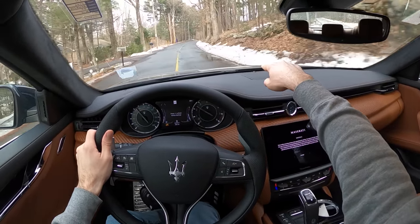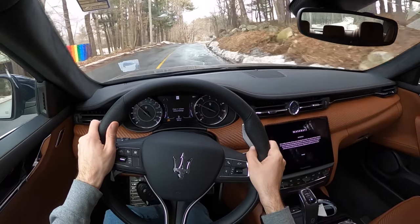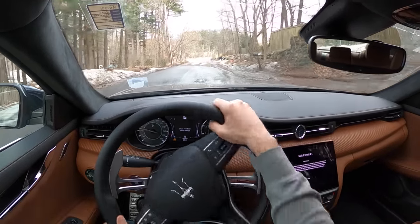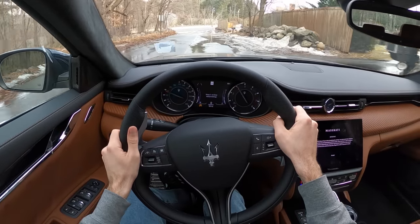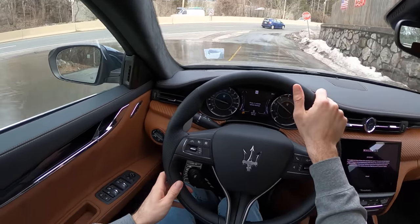These puddles get scary because sometimes what looks like a shallow puddle might actually have some depth to it. Not screwing with that. Proud of myself — don't have to bleep that out. Let's get back on the highway.